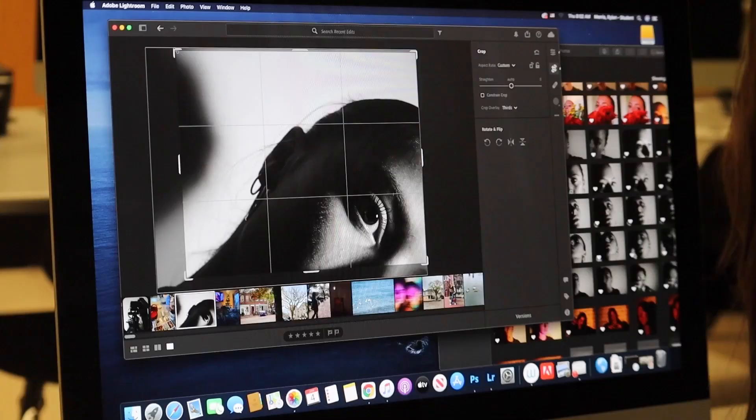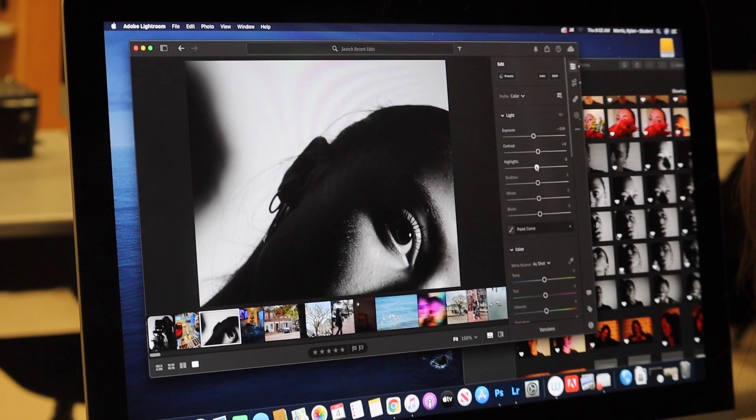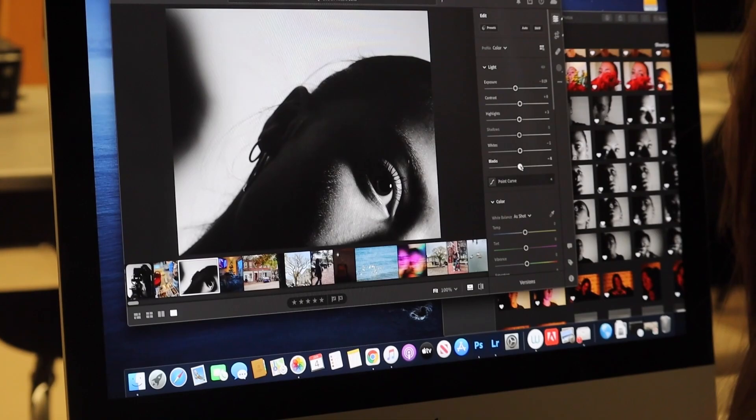Some of the things I've learned from photography over the years are different angles and the rule of thirds — learning how to take elements from photos and amplify them. It's really taught me to look at things differently and see things in a way I wouldn't have before.